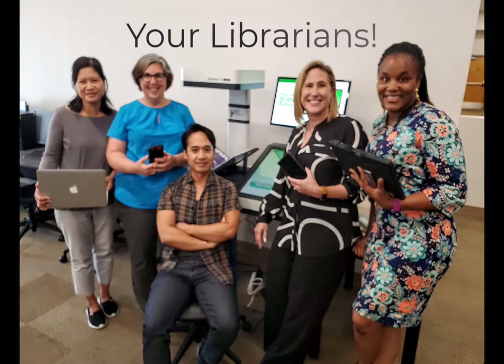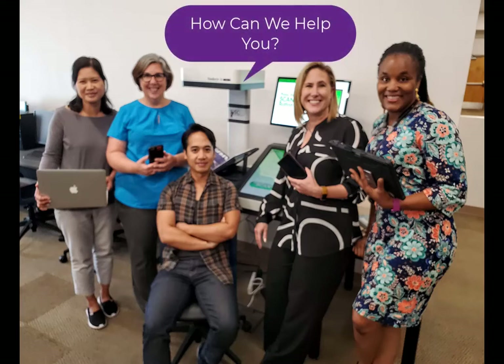Our librarians and library staff have the expertise to show you how to utilize the collections, conduct research, as well as organize and evaluate information.